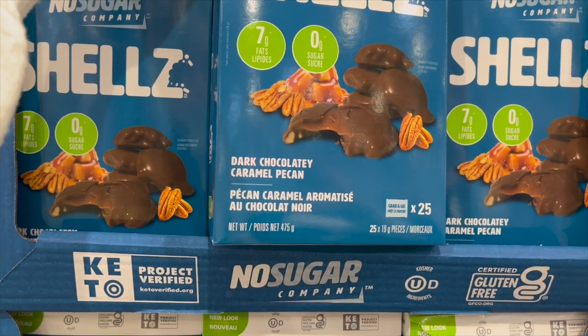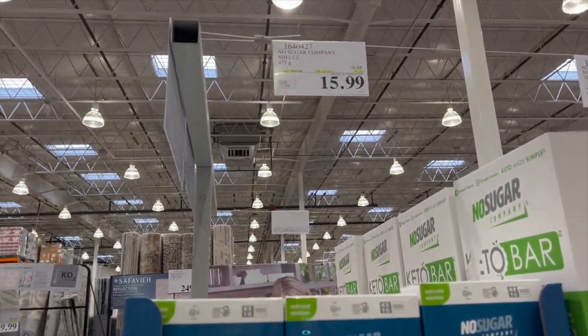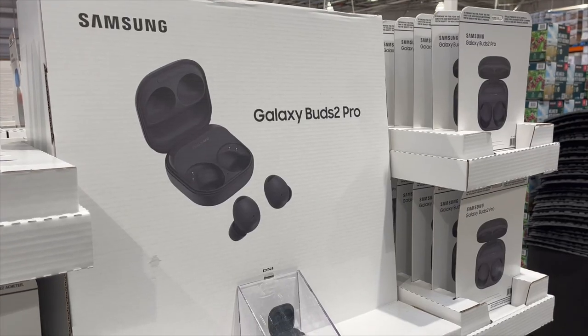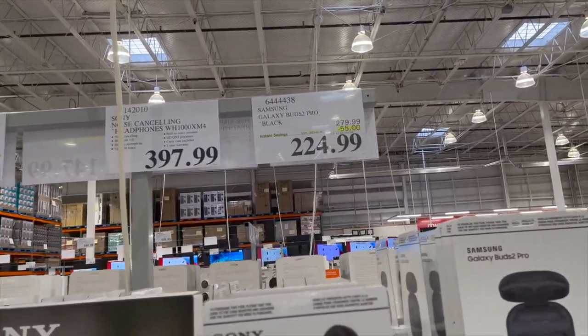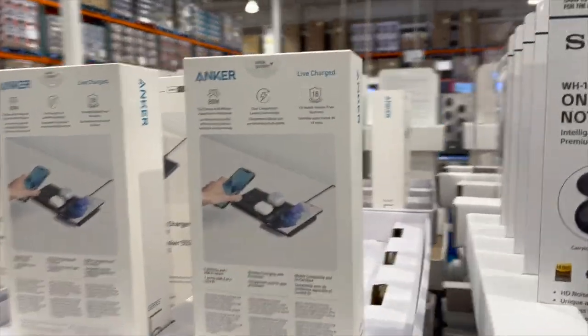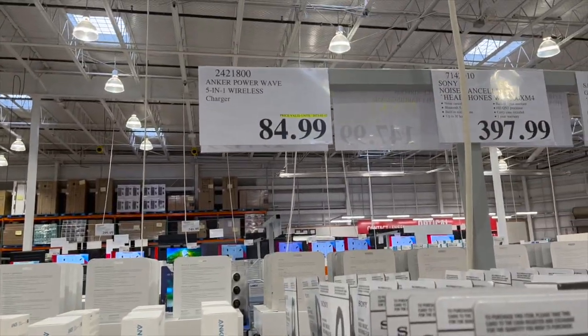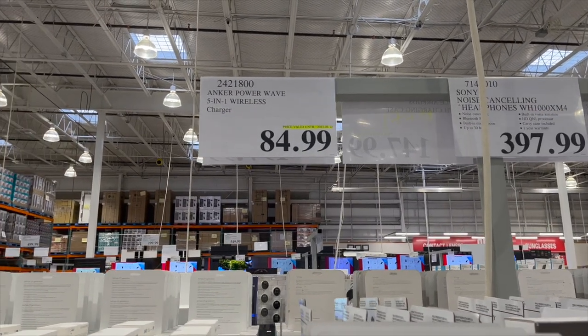By the No Sugar Company, these shells look like no-sugar turtles — they're interesting and on sale, $4 off for $15.99. The Samsung Galaxy Buds 2 Pro are $55 off for $224.99, and the 5-in-1 wireless charger by Anker is $84.99 — that deal runs until February 12th.